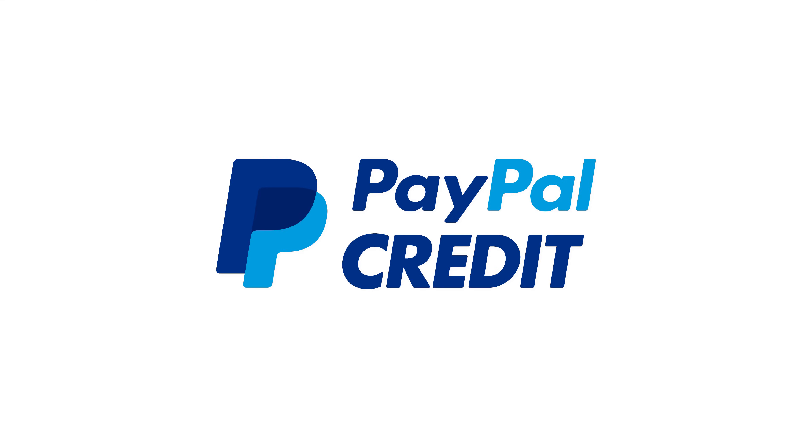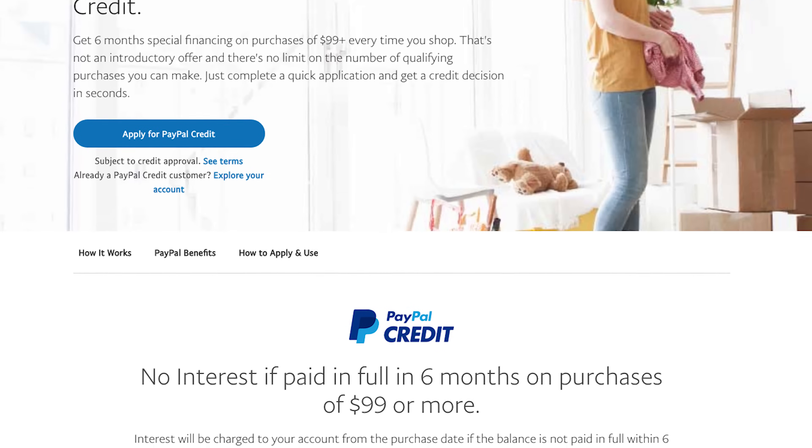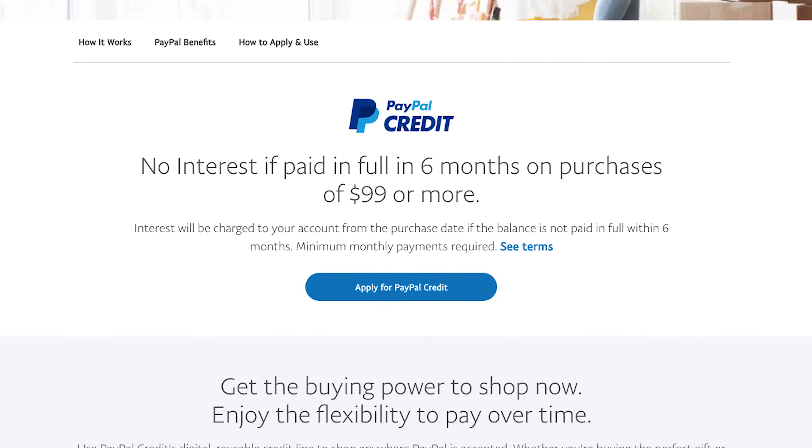With PayPal Credit, you can buy your products now and then pay them off over time in monthly installments. Purchases over $99 will receive no interest if paid in full within six months.